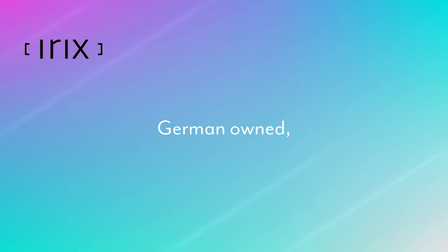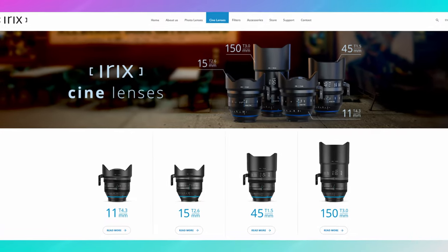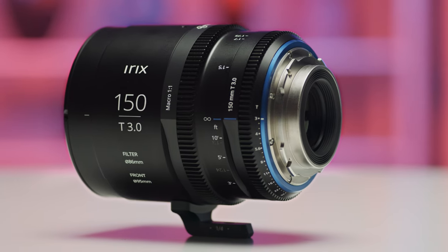IRIX, if you don't know, is a German-owned Chinese lens manufacturer. They entered the market with a series of super interesting still photography lenses, and now those lenses are in the same vein as Laowa, where they've been creating some unorthodox focal lengths for specialty purposes. This lens we have here is a PL mount, and that's pretty unique because there aren't a whole lot of PL macro lenses at this price point.